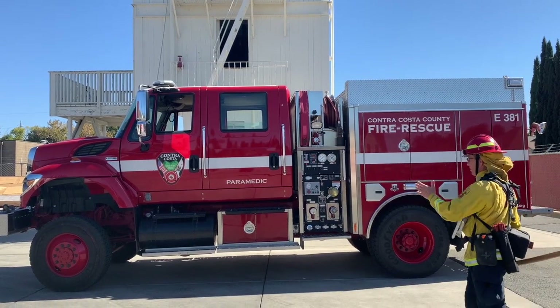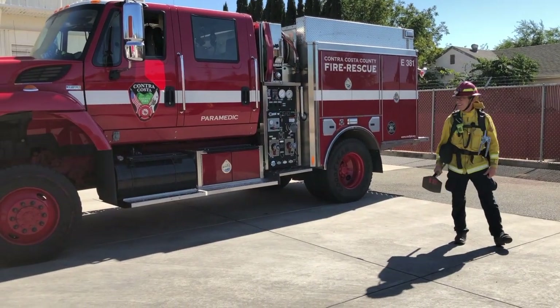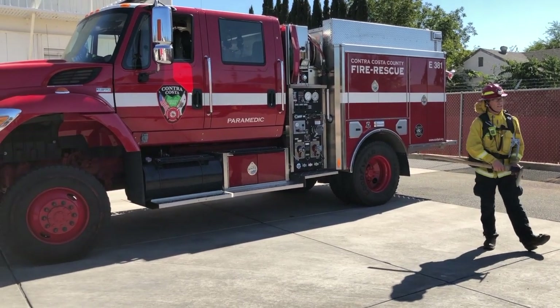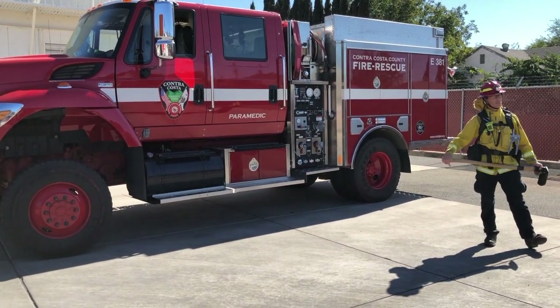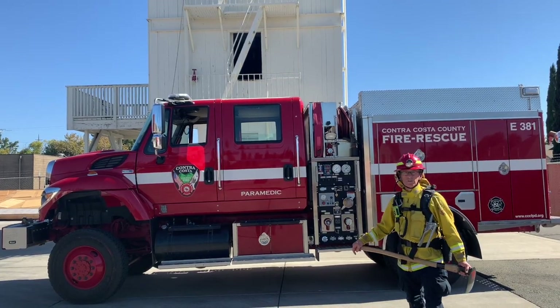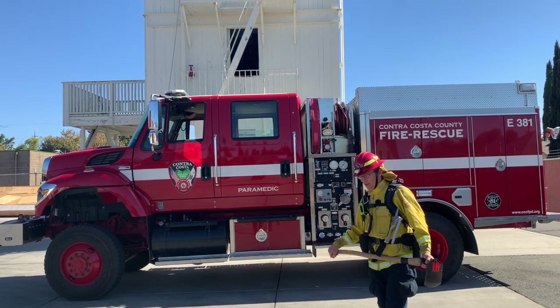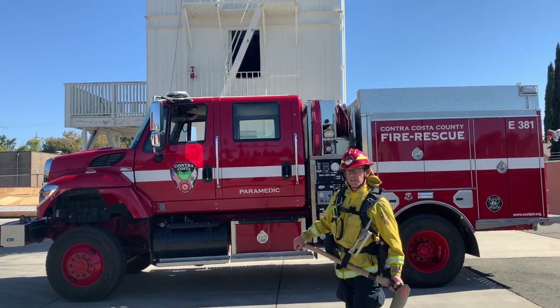The Type 3 has four-wheel drive capability. It sits quite a bit higher off the ground. It still has a 500-gallon water tank in it, but it's able to get places that regular engines can't get to. This means we can go up hills, we can go into the stream areas, we can go into areas that normally we wouldn't be able to access.